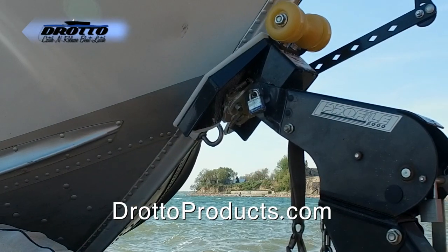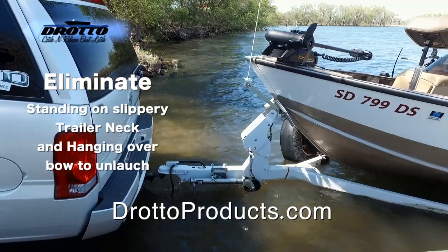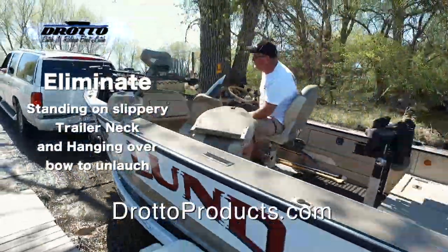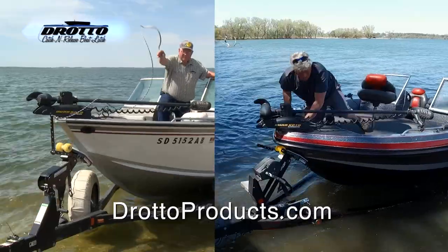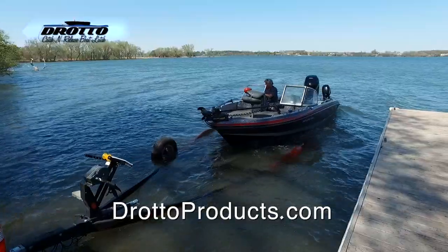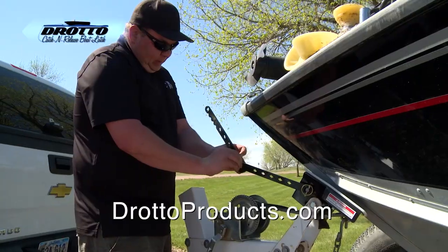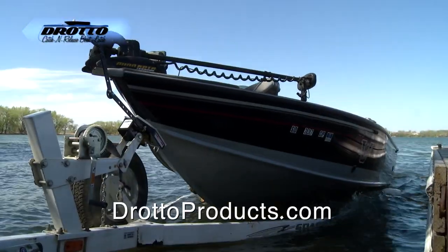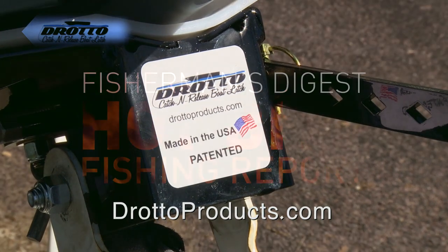Make loading and unloading your boat easy with the Dorado Catch and Release Automatic Boat Latch. Simply drive on the trailer and the Dorado will automatically latch to your bow eye. A hard plastic liner protects your boat. For launching, back your boat in, pull the release lever and away you go. For roller or bunk trailers, the Dorado is quick and easy to install and works with most V-hull boats. Spend less time at the landing and more time fishing. The Dorado Catch and Release Automatic Boat Latch — online at doradoproducts.com.